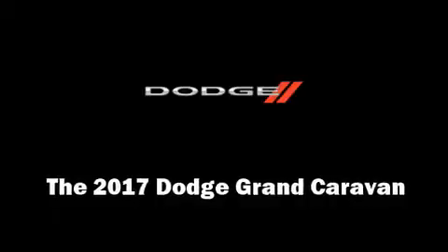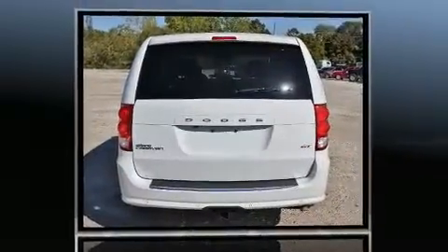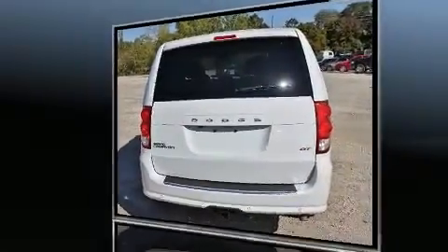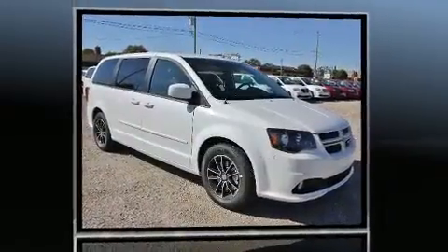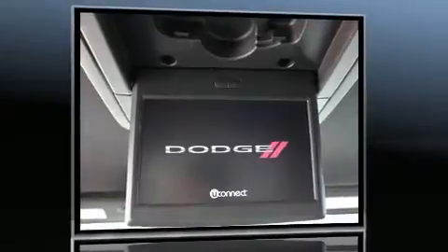Discerning drivers will appreciate the 2017 Dodge Grand Caravan. This seven-passenger van is waiting for you to take home. Under the hood, you'll find a six-cylinder engine with more than 270 horsepower, providing a spirited yet composed ride and drive.